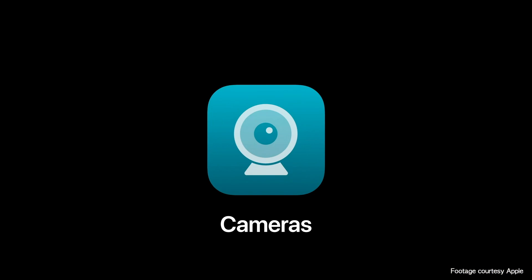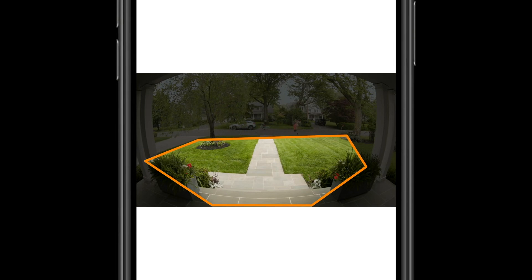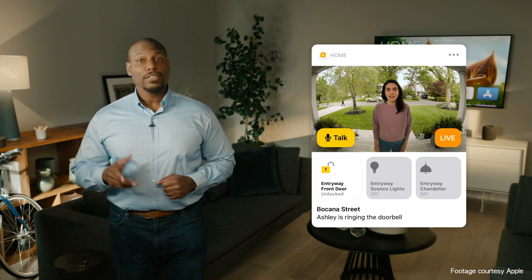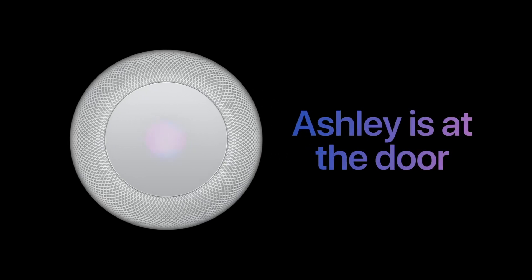HomeKit Secure Video compatible cameras can now also define activity zones. This was a feature sorely missing from the first iteration of HomeKit Secure Video — now we can define areas we want monitored for motion and, just as importantly, exclude certain areas like the street or our neighbor's yard to minimize false alerts. Another feature Apple is bringing to cameras is face recognition. HomeKit cameras and video doorbells will deliver rich notifications and use information from our photo library to tag family and friends. The face recognition will also extend to HomePods, where Siri will now be able to announce who is at the door.